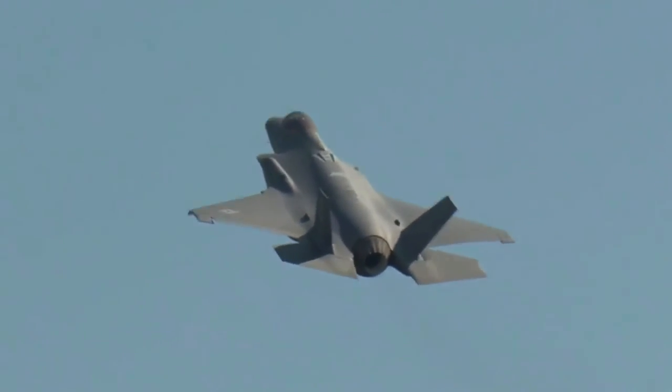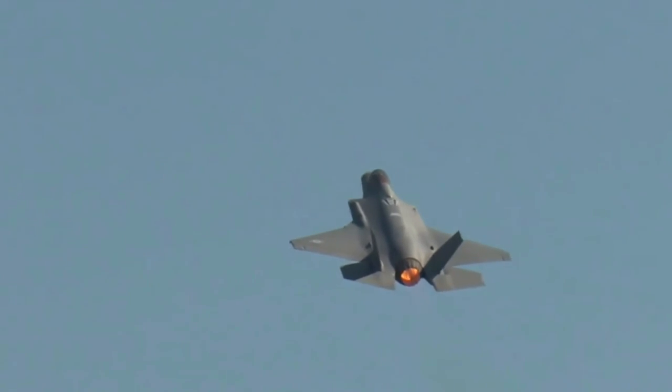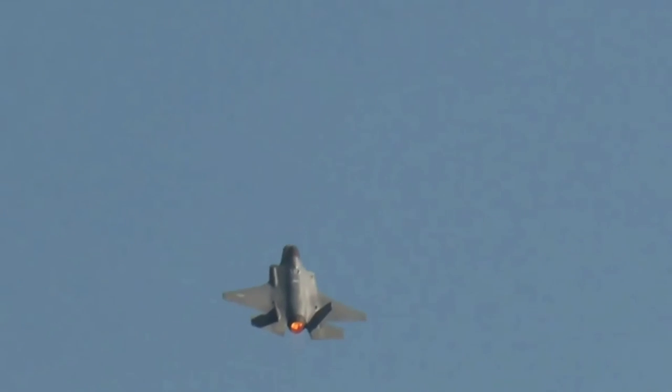The F-35A will provide next-generation stealth, enhanced situational awareness, and reduced vulnerability for the United States and allied nations.